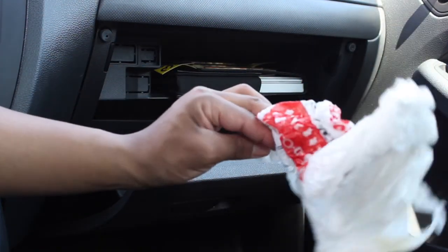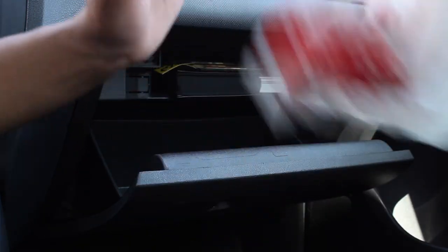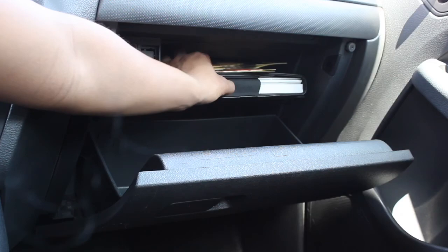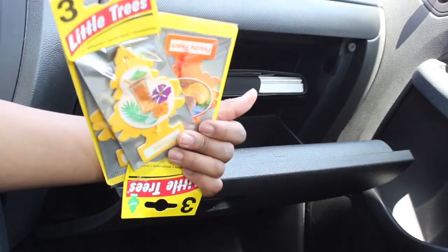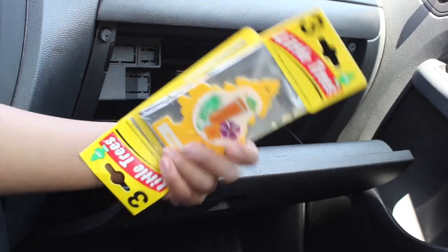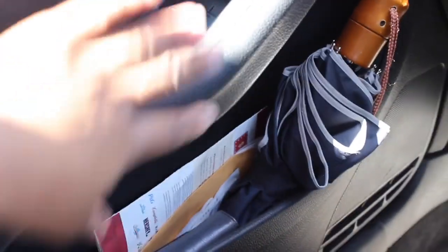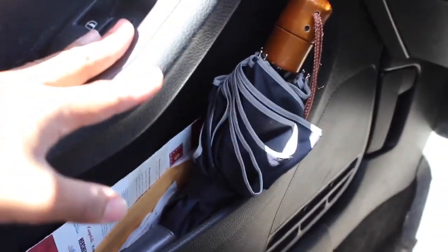Up here I have a plastic bag — this is a barf bag because I'm the designated driver for my friends a lot of the time, so I have that just in case. And then lastly I have more air fresheners, because I love these things, so I just keep a bunch of extra ones in my car.